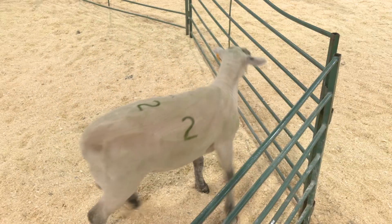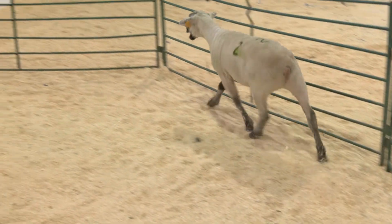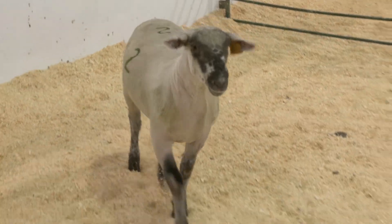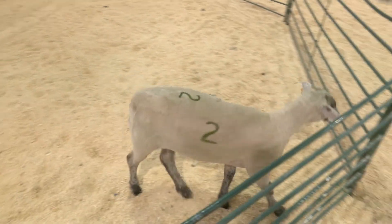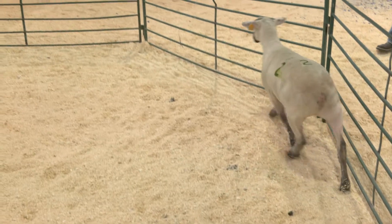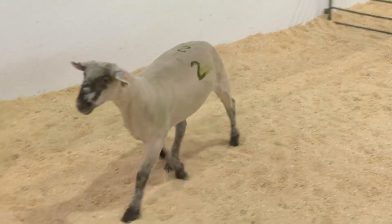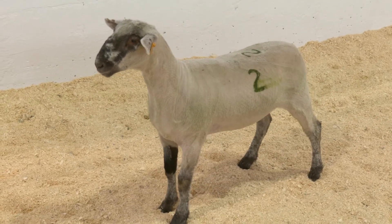Crossing white face ewes with a terminal focused ram provides increased growth and muscularity. Overall, black face cross lambs at this weight and fat condition are currently near average for our US lamb industry, and we would expect him to be a Yield Grade 3 designation.